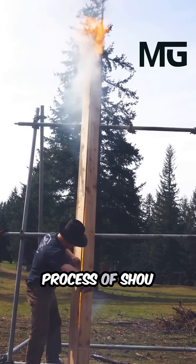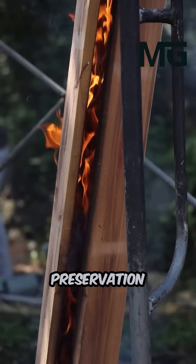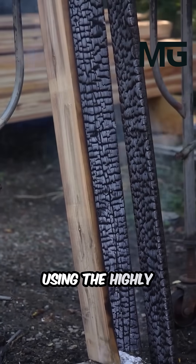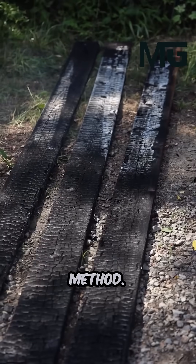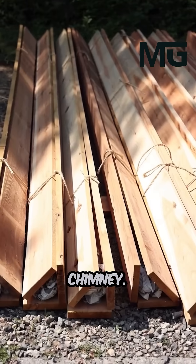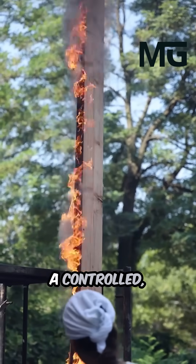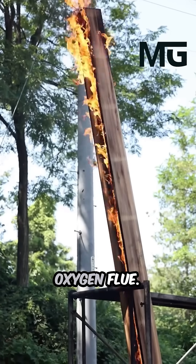Witness the mesmerizing process of Shōsugi-ban, the ancient Japanese technique of charring wood for preservation, demonstrated using the highly effective traditional flue method. This process begins by tightly binding three cedar planks into a triangular chimney. A small fire is ignited at the bottom, creating a controlled, intense burn within the low oxygen flue.